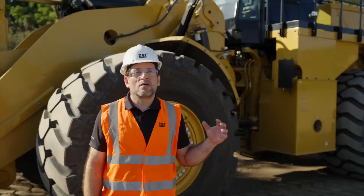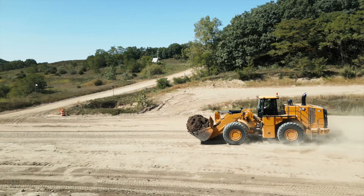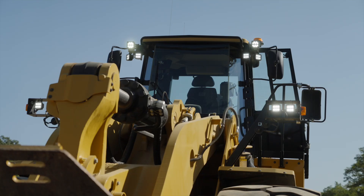Economy mode now provides fuel saving benefits even when running in manual throttle, as opposed to before when throttle lock was required. LED lights are now standard on the 988, and high performance LED lights are optional.